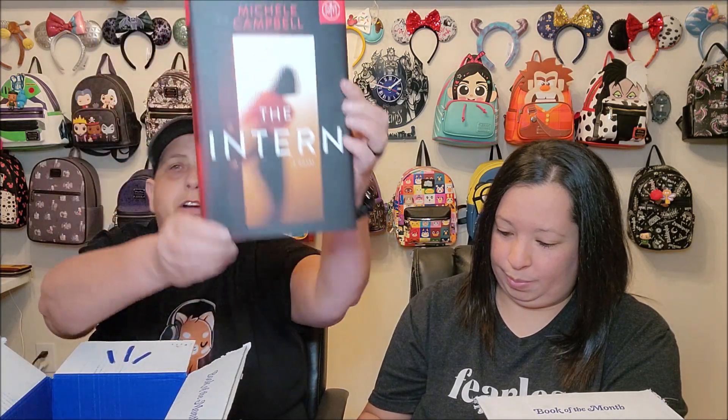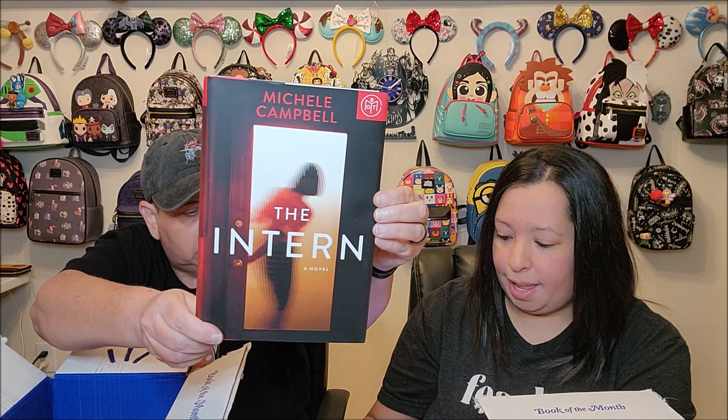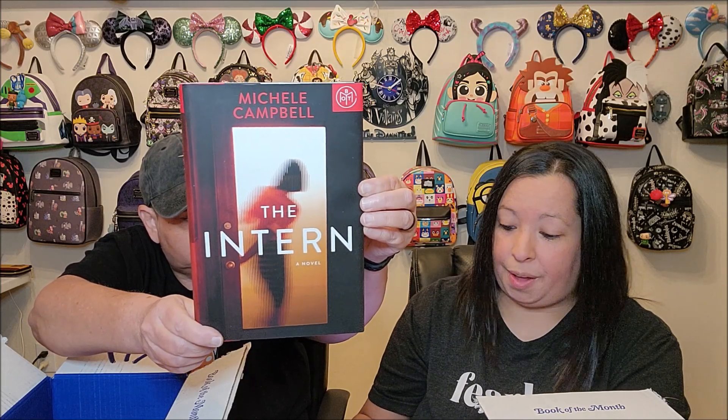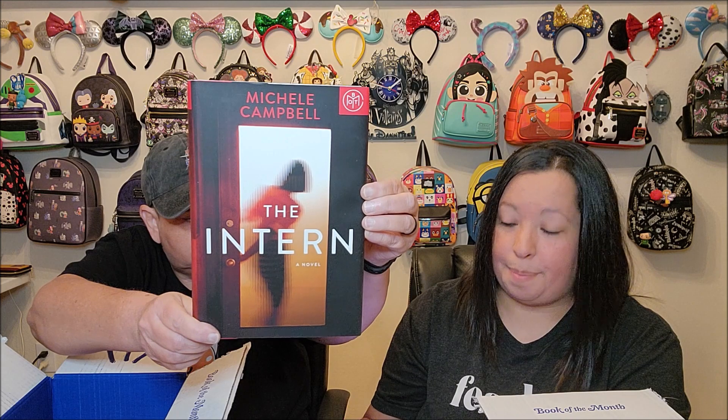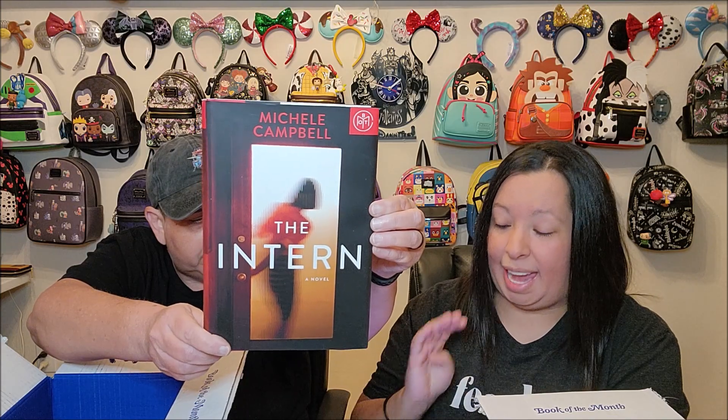The Intern by Michelle Campbell. I don't think it actually comes out until the first week in October. It is a legal thriller and it says: 'An ambitious judicial intern learns far more than legal theory in this thrilling tale of crime, power, and corruption.' It's a fast read, non-linear timeline, multiple viewpoints, and cat and mouse. I'm excited for that one. And the cover looks a little spooky.